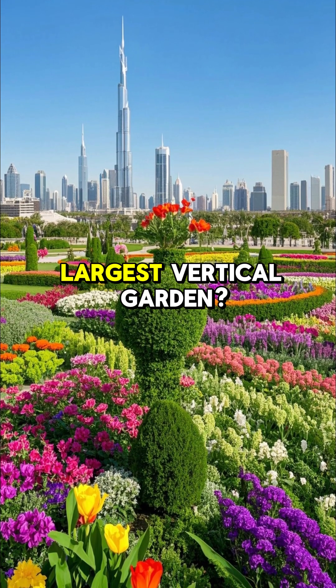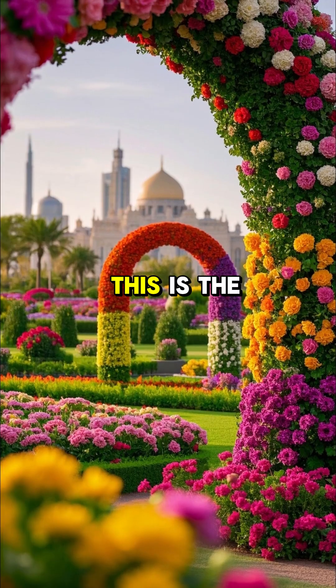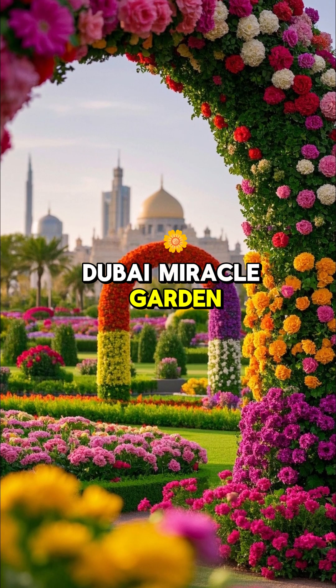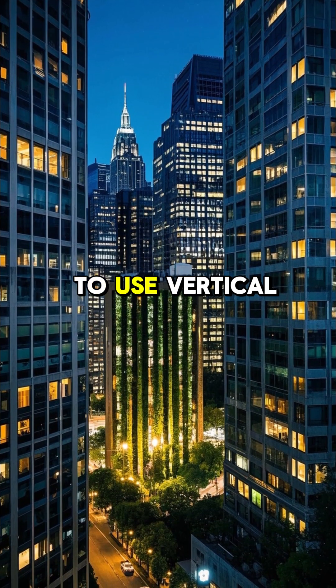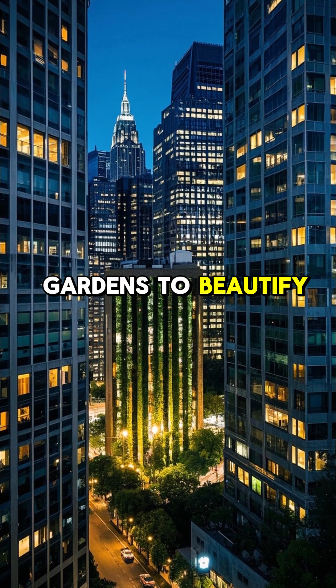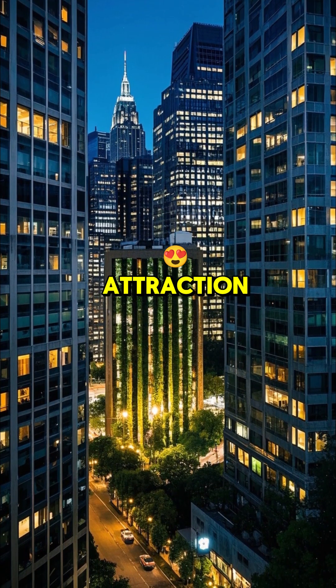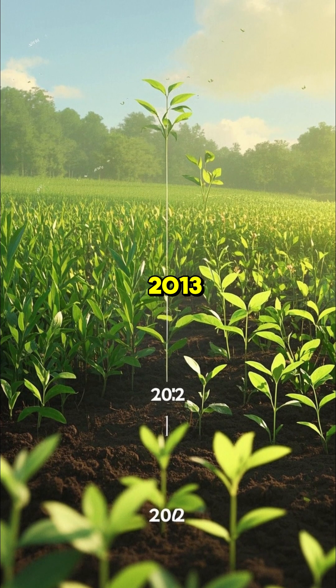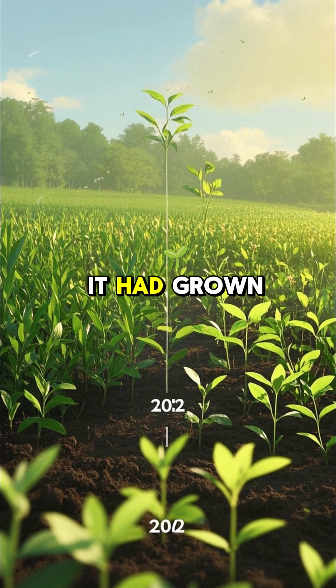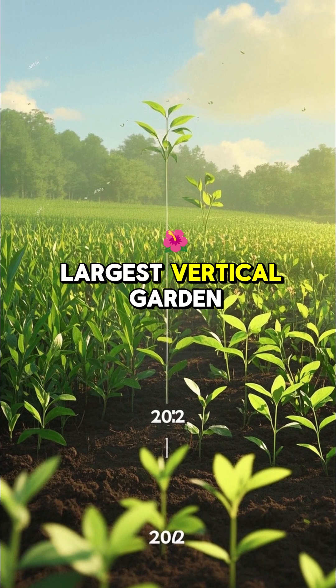How did Dubai build the world's largest vertical garden? This is the Dubai Miracle Garden and it took seven years to build. The idea was to use vertical gardens to beautify the city and provide a unique tourist attraction. They started planting seeds in 2013 and by 2020 it had grown into the world's largest vertical garden.